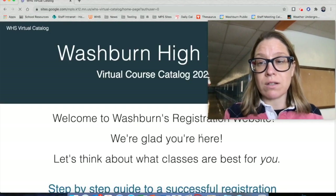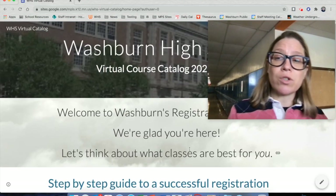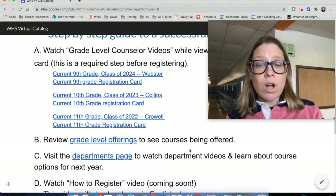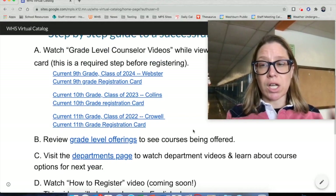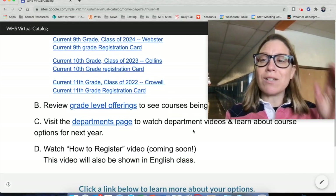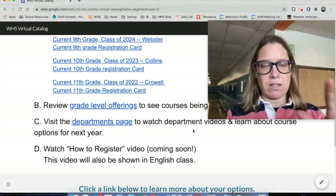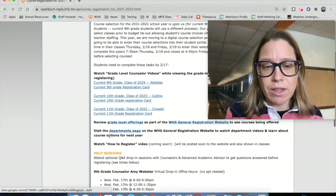That site will give you information about what courses you can take based on what grade you're in, and all sorts of other details. There are course cards, grade-level offerings, department pages — there's a lot of information on this website. Devote some time over the next four days you have to reviewing this material.